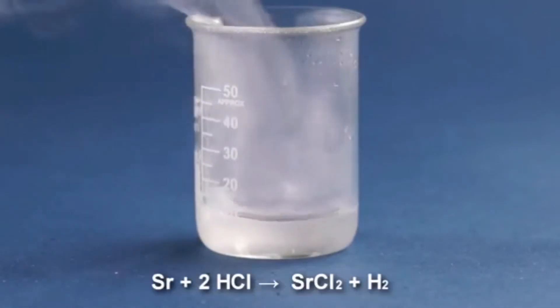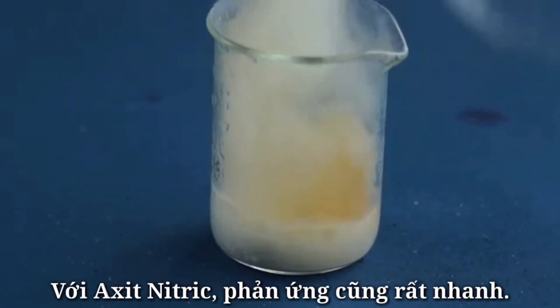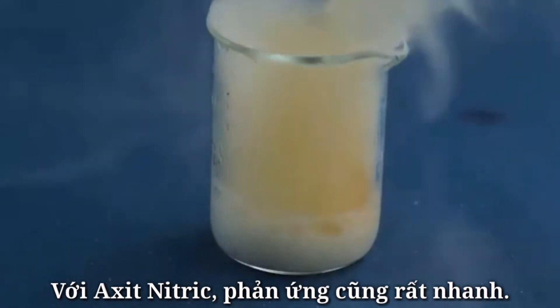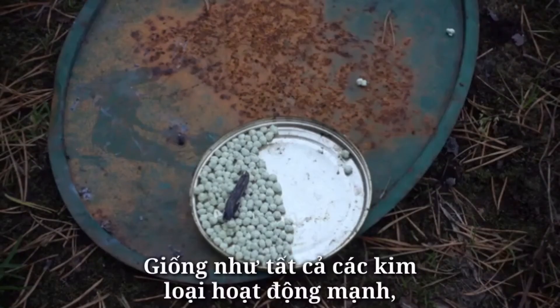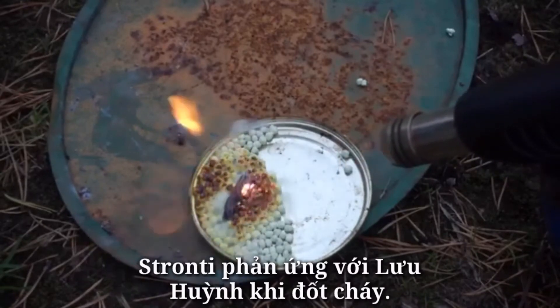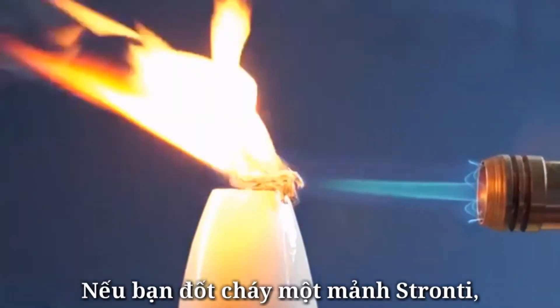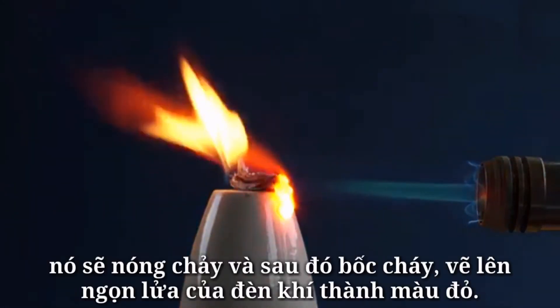Strontium reacts with acids such as hydrochloric acid, forming strontium chloride and hydrogen. With nitric acid, the reaction is also very rapid. Like all of the active metals, strontium reacts with sulfur when ignited.